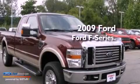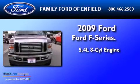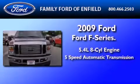This is a 2009 Ford F-250. It features a 5.4-liter, eight-cylinder engine and a five-speed automatic transmission.